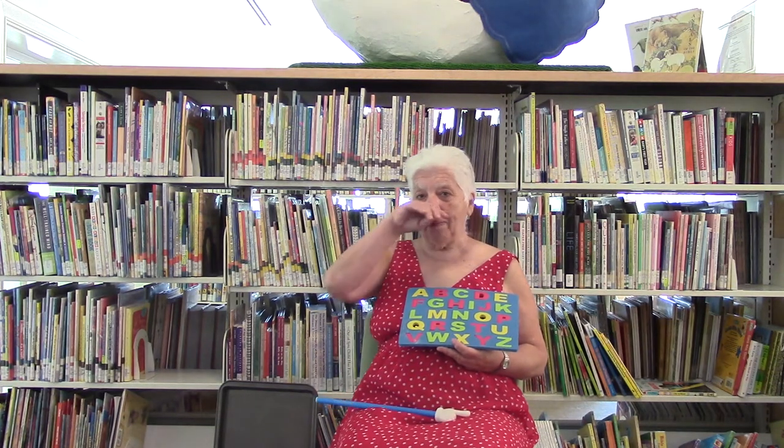Hi, this is Diana at the Bangal Public Library children's room and we're ready to do another ABC story time. The letter today is W.